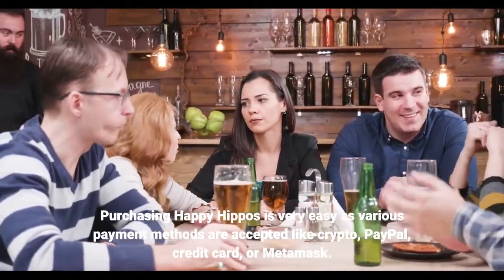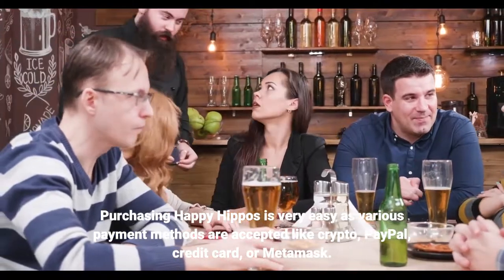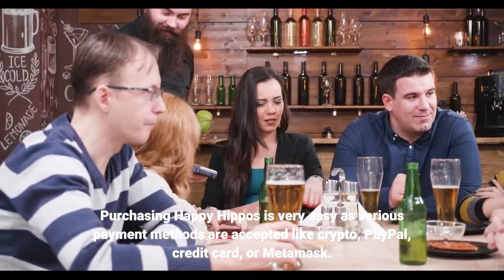Purchasing Happy Hippos is very easy as various payment methods are accepted, like crypto, PayPal, credit card, or MetaMask.